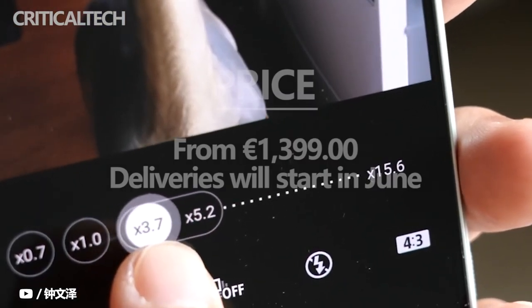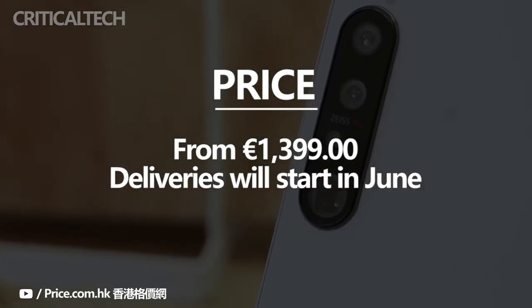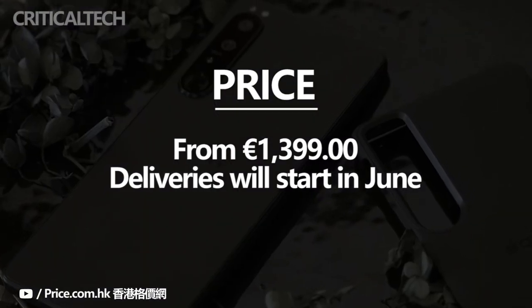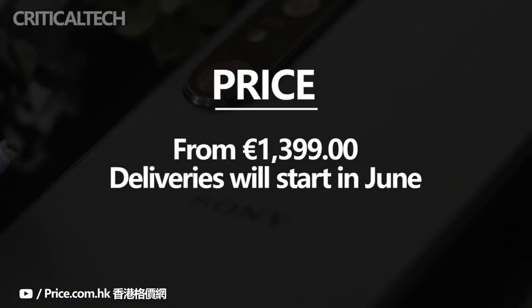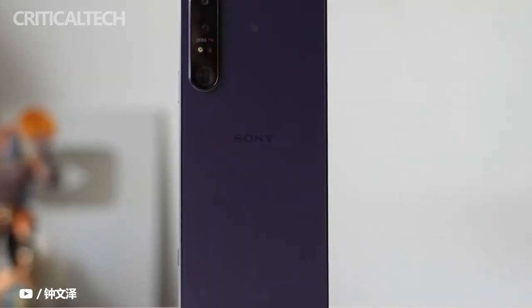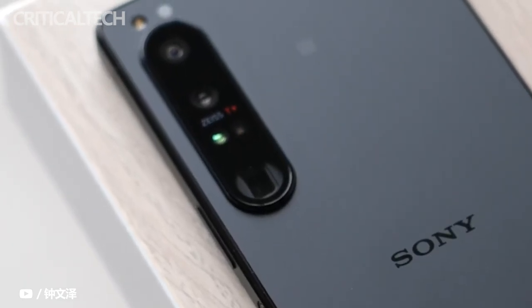The Sony Xperia 1 Mark IV will cost 1,400 euros in Europe — that's 100 euros more than the Mark III, but it's not as pricey as the Xperia Pro Mark I. Pre-orders will go live in the next 24 hours, with deliveries starting in June. The Mark IV will be available in the US in the same time frame, and in that market it will come with mmWave connectivity.